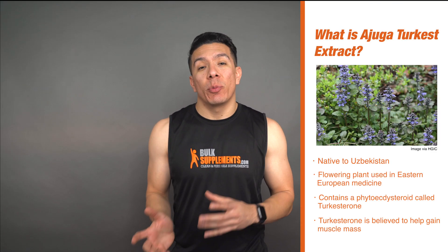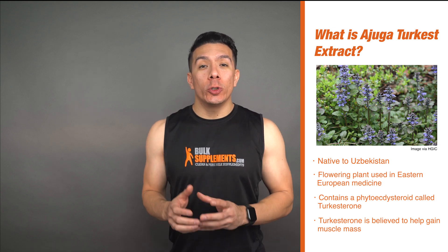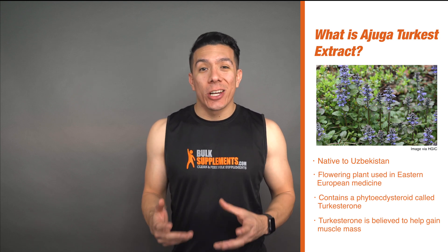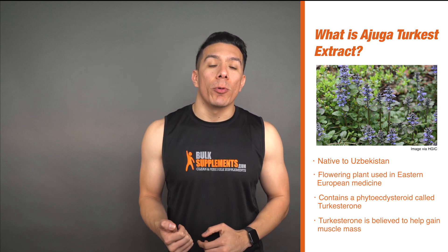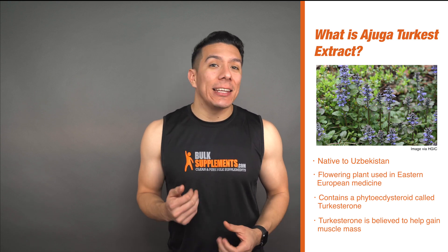So first off, what is Ajuga? Ajuga Turquoise Extract actually comes from a plant native to Uzbekistan, and it is a flowering plant used traditionally in Eastern European medicine to treat things like digestion, cardiovascular issues, and general aches and pains. However, it is more popularly known because it contains a phytoecdysteroid called turkesterone, and this is believed to be extremely effective in building and retaining muscle.